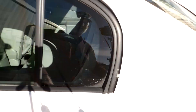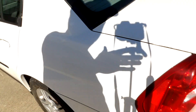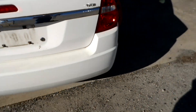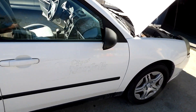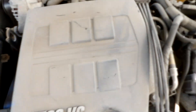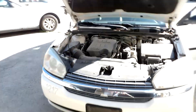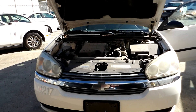Quick look at the dash. The back seat here. Quick walk around the vehicle, and then there you have it.